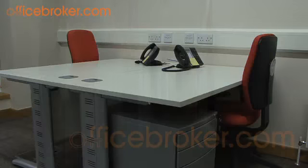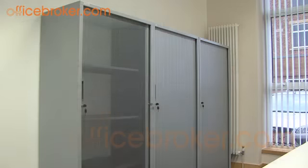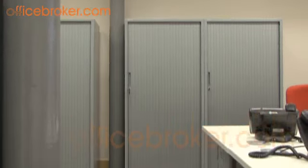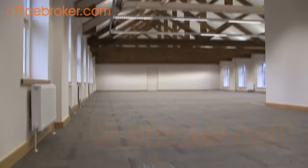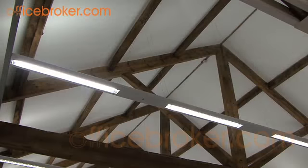This popular location offers a range of fully serviced office space in a wide variety of sizes and layouts. Each office benefits from plenty of storage space as well as high quality professional furniture and telephone and IT infrastructure. Large open plan office space is also available on conventional lease terms.